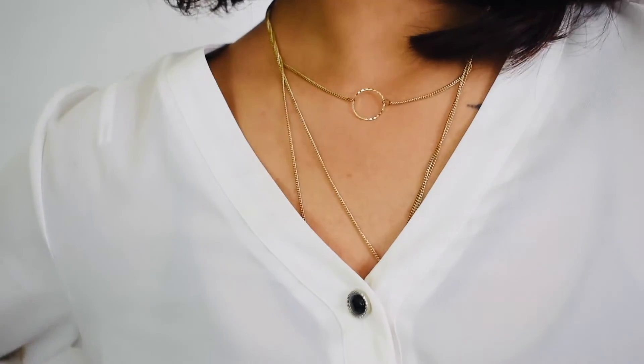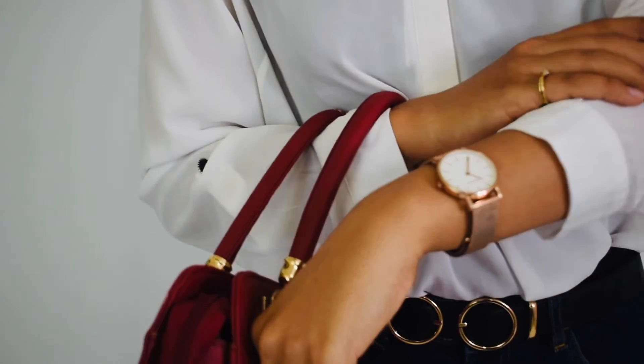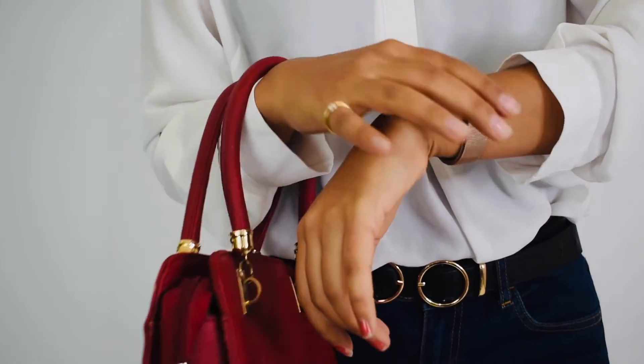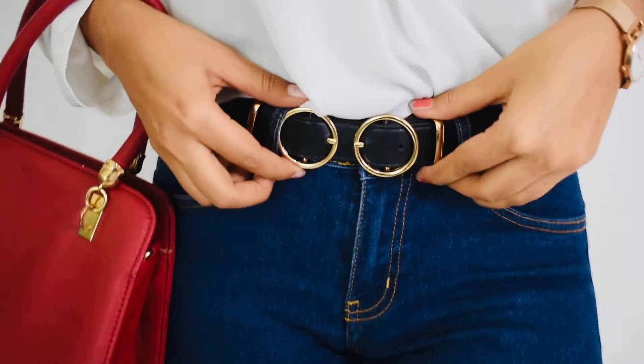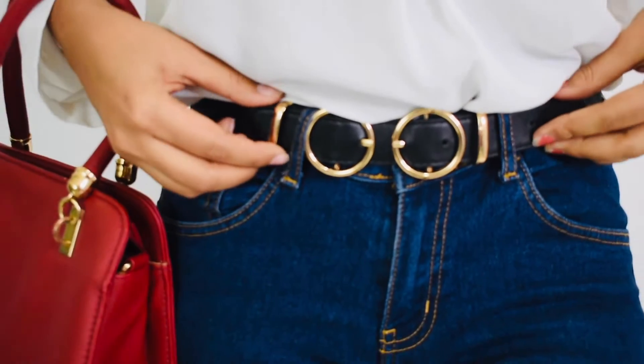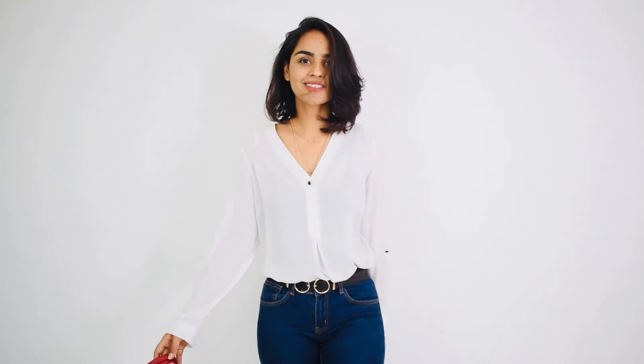For the second look I have used dark blue jeans with a white shirt and black shoes. I have used dark color high-waisted blue jeans, which are very trendy right now. With high-waisted jeans you can pair any crop top — they work really well together.